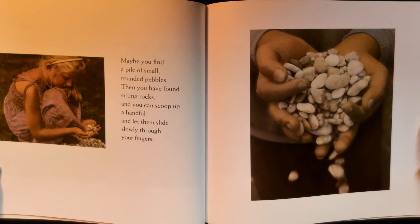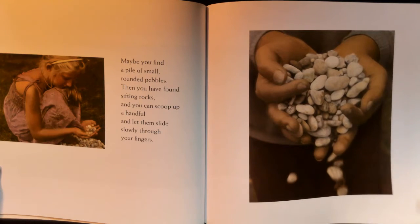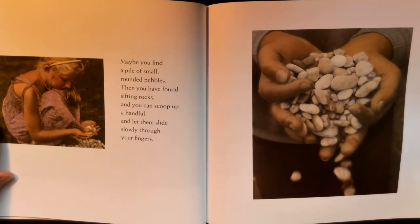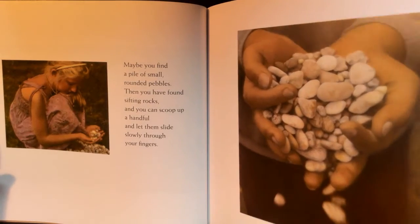Maybe you find a pile of small rounded pebbles — then you have found sifting rocks, and you can scoop up a handful and let them slide slowly through your fingers. I remember doing that when I was little, when I would visit my grandma's farm. She had little teeny tiny pebbles in her driveway and I used to scoop them up and let them slide through my fingers.